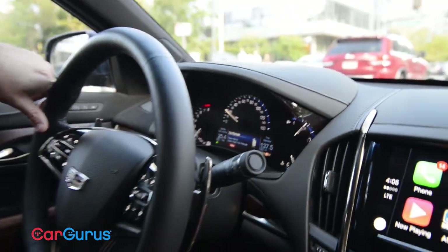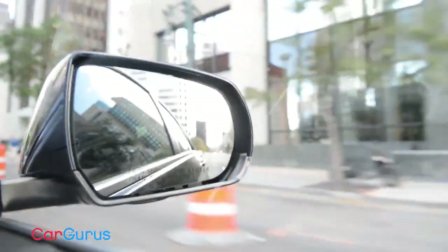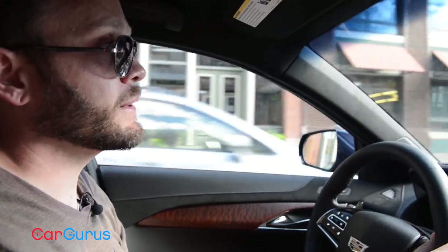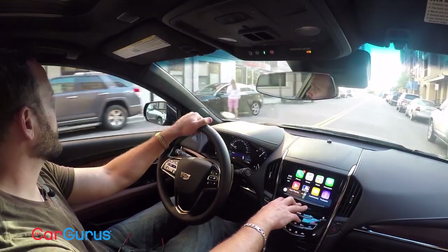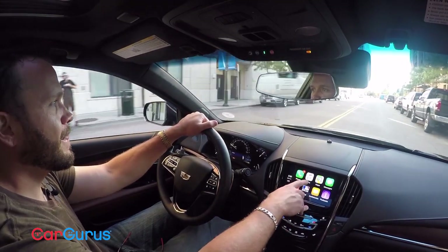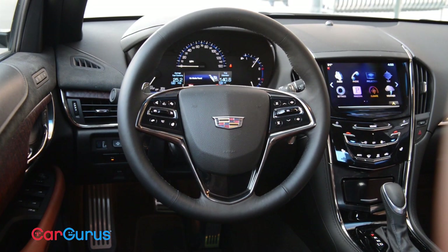Soft bucket seats keep your rump in place, and the interior is better than it used to be with a revised CUE system. The introduction of Apple's CarPlay represents the other half of the biggest improvements over last year's model. The interface mimics an iPhone's operating system, making anybody familiar with smartphones instantly an expert on how to use Cadillac's system. The downside is that the steering wheel controls don't necessarily match what's going on up here, and they can still be a little confusing and hard to manage for less tech-savvy people — which is a minor hit.